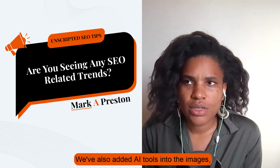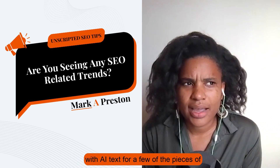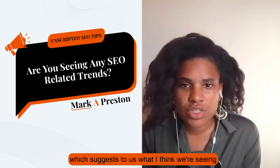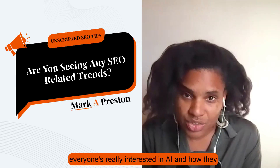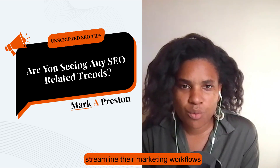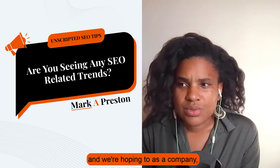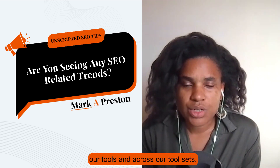We've also added AI tools into the images, the image creator. We also have Create with AI Text for a few pieces of copy in the manager as well. We are generally seeing people being very engaged with those tools, which suggests what we're seeing in the wider marketing sphere — everyone's really interested in AI and how they can use it to streamline their marketing workflows and make things better. That's probably one of the most significant trends we're seeing lately, and as a company we're hoping to build on that across our tool sets.